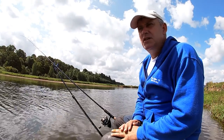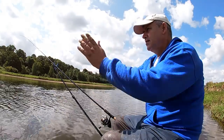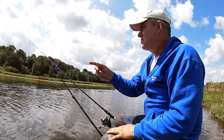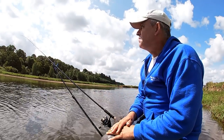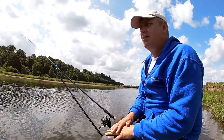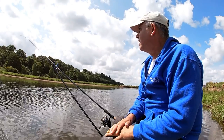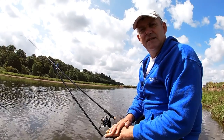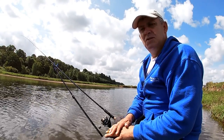Right, I gave it an hour on the float and I'll just swap to the feeder because the wind is coming in at me now at this angle, so I'm finding it difficult to get my loose feed out to where it needs to go. So I'm going to go on the feeder, fishing about 30 metres out — a groundbait feeder — just three maggots on a size 14, and some maggots, castors, hemp and corn in the feeder. So we'll see how we go.